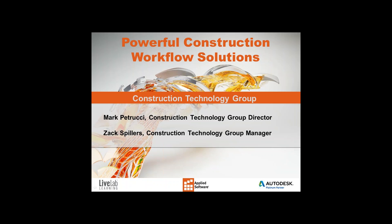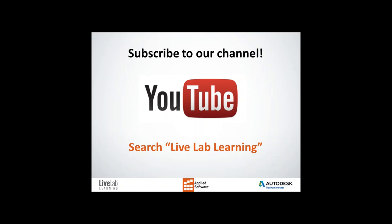This webinar is brought to you by LiveLab Learning, which is a subsidiary of Academic Corp, a wholly owned applied software company created to provide world-class training. This is Zach Spillers and I'm delighted to be your moderator today. Throughout our presentation we encourage you to interact with us by typing questions and comments using the questions pane, and we will be answering questions at the end of the presentation as well.